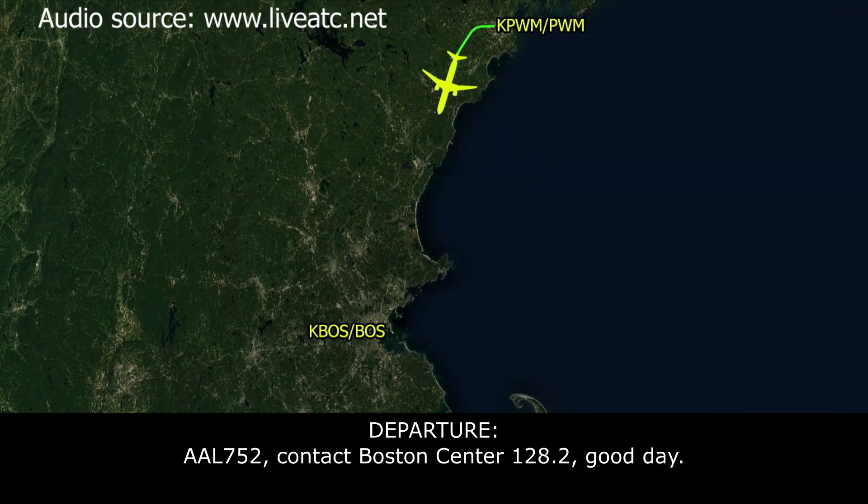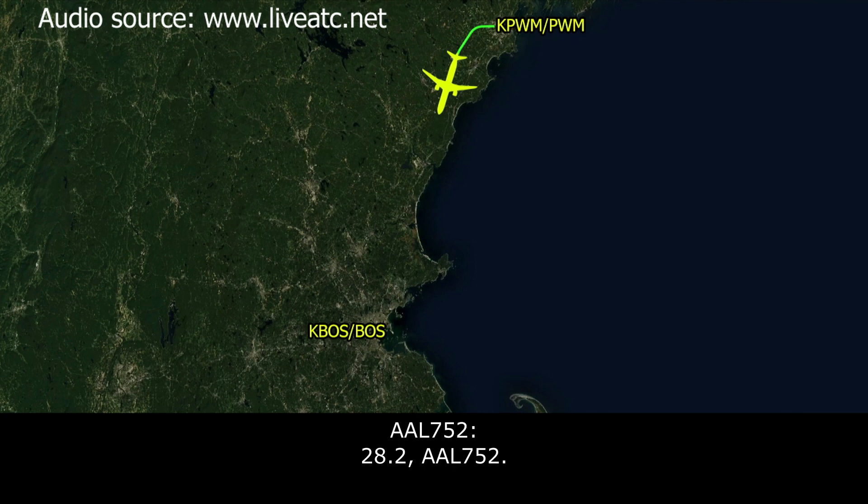American 752, contact Boston Center 128.2, good day. 28.2, American 752.